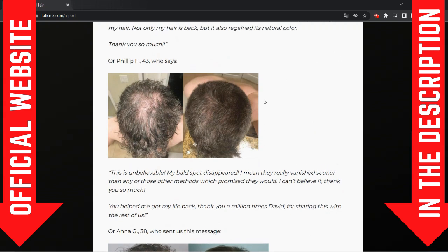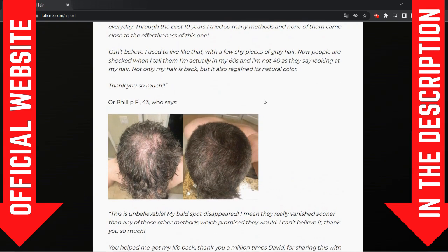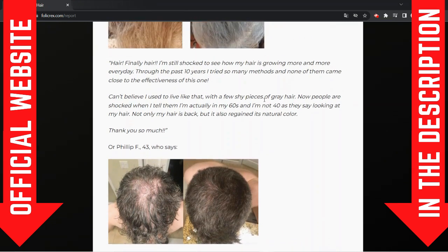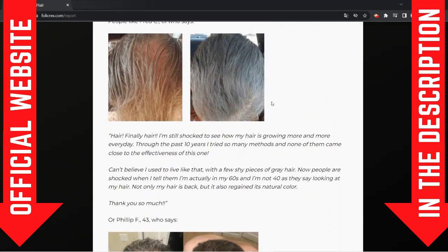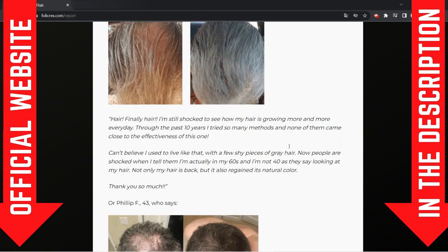The first thing you need to know is that Follic Rex is only sold on the official website. So be careful with the website you're going to buy this supplement from. In order to help you guys, I left the link to the official website down below in this video description and in the first comment. I'm gonna tell you the second alert at the end of this video, and if I were you I wouldn't miss this out, because what I'm gonna tell you most reviews will not tell you.